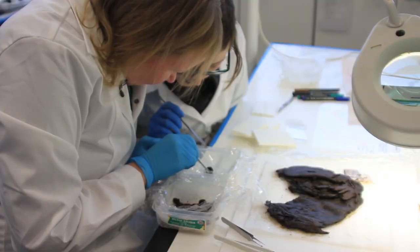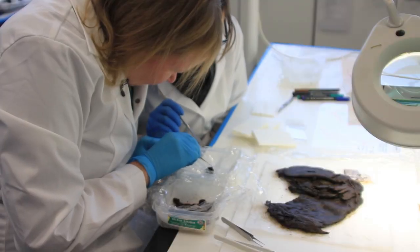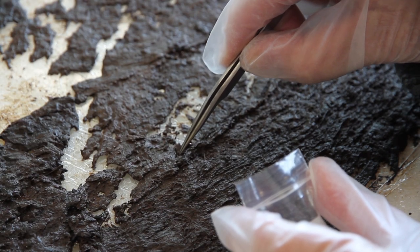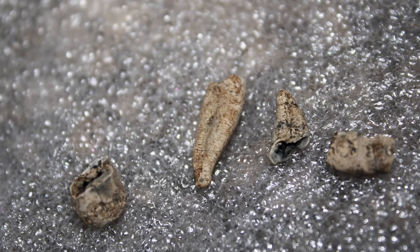We're here at the Wiltshire Conservation Service Labs, where micro-excavation of the kist contents has been carried out, along with analysis and conservation of the individual objects. So far, the work on the kist has revealed a number of different objects. On the very bottom of the burial, we've got a leather and textile object, and on top of this, an animal pelt which contains a human cremation.